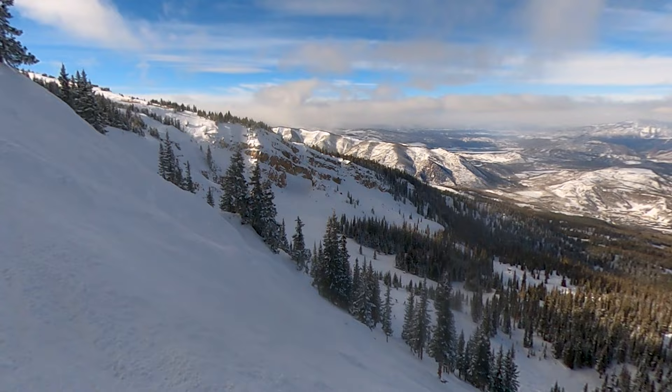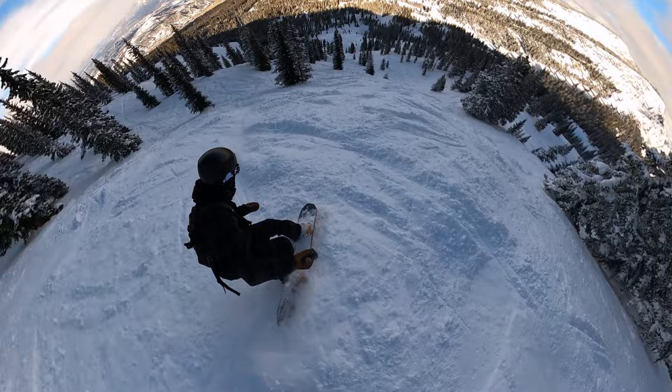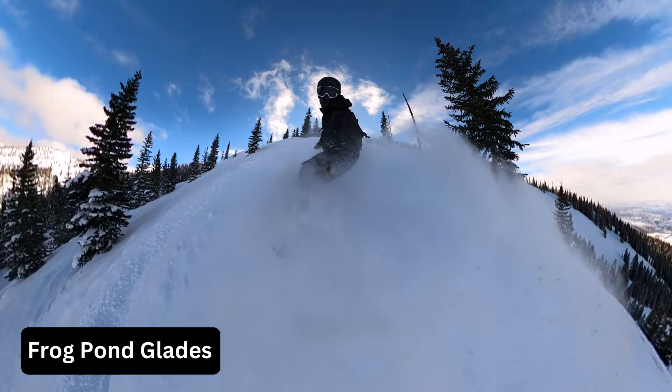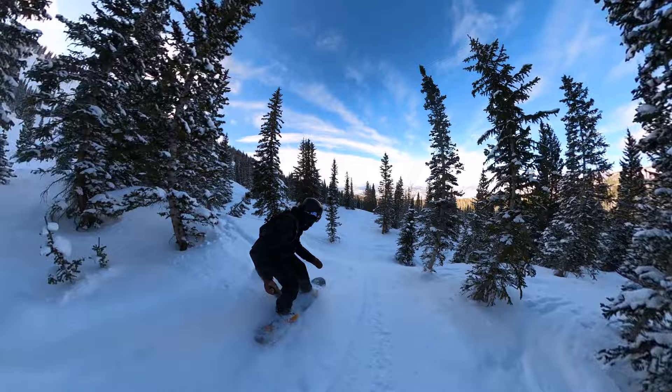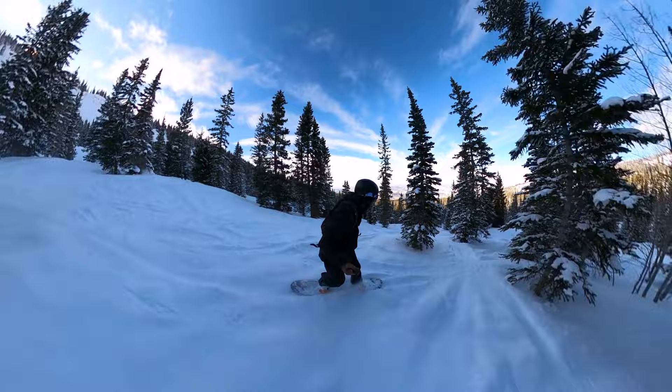Traversing above this terrain will bring you to the Hanging Valley. This is where you can find fun hidden terrain and great pockets of leftover snow. Frog Pond Glades will be the easier terrain in this area, or drop in on Upper Ladder, Wall One, or Wall Two for some steeper runs. If you plan on spending time in the Hanging Valley, keep in mind these laps will take the longest to come back to, as it requires riding both the Alpine Springs and High Alpine lifts.